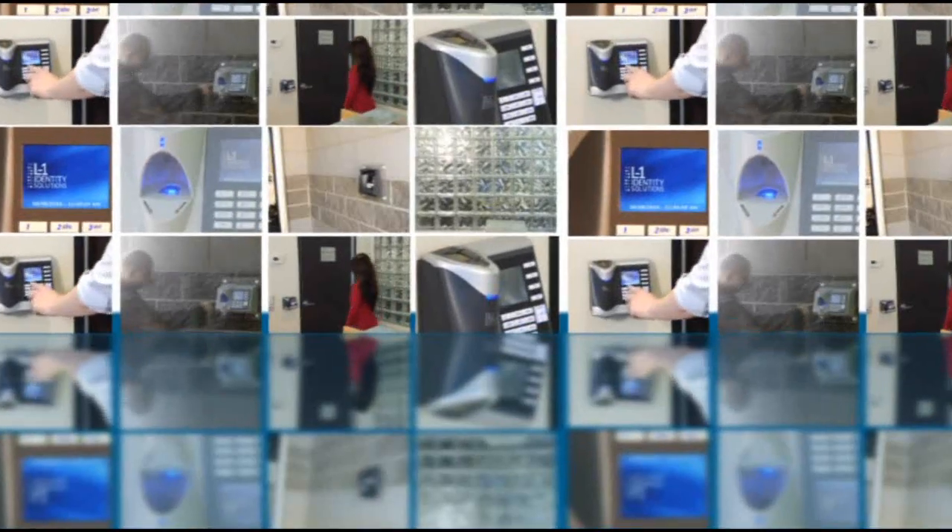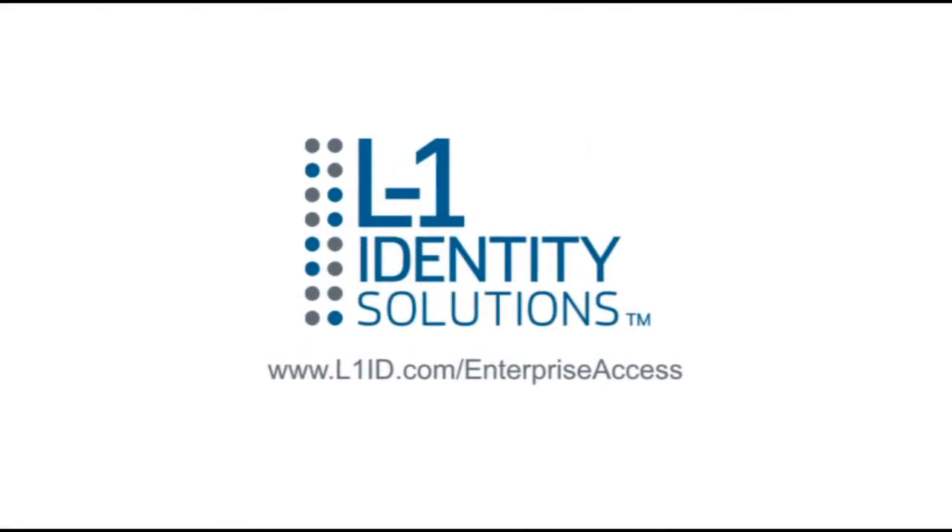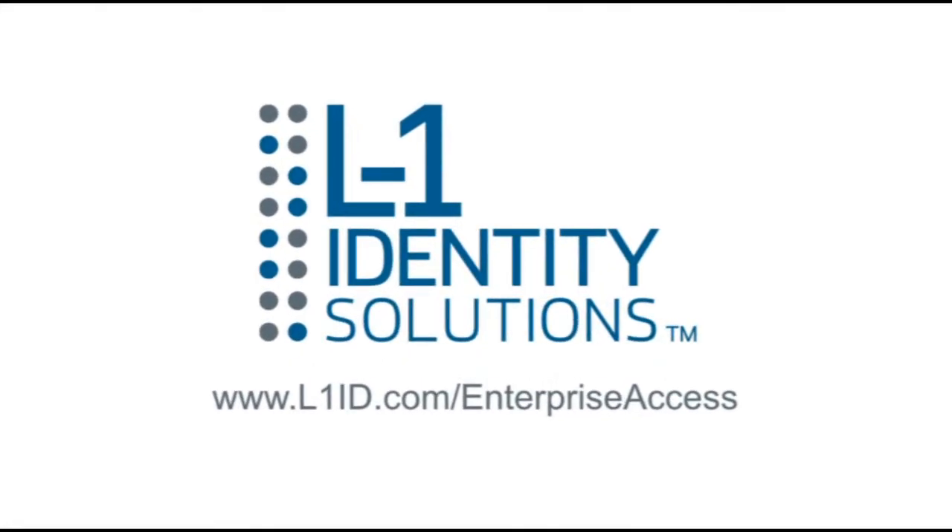Protect your assets with the next generation of security solutions. For more information on these and other Enterprise access solutions, visit our website at l1id.com/enterprise-access.